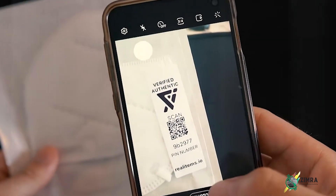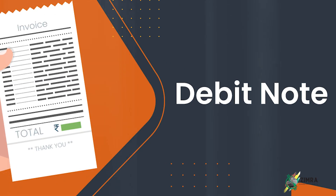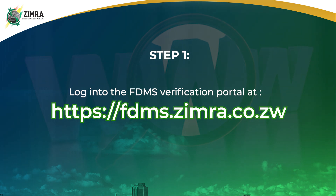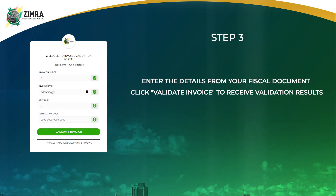Now let's explore how you can validate the authenticity of your fiscal tax invoices, credit notes or debit notes using FDMS. Step 1: Log into the FDMS verification portal at fdms.zimra.co.zw. Step 2: Click Yes if your fiscal document has a QR code, or No otherwise. Step 3: Enter the details from your fiscal document and click Validate Invoice to receive validation results.